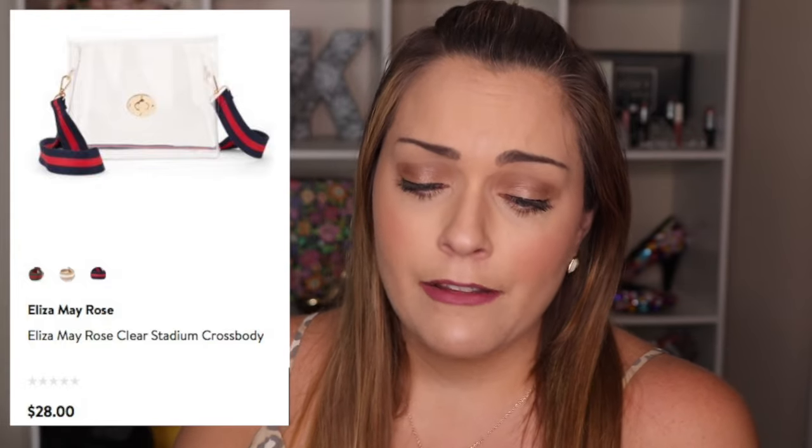The last transparent bag I found was at Walmart — this is the Eliza May Rose clear stadium crossbody. When I saw the straps, I thought Gucci. I really love the silhouette of it — it's not too big but probably just enough to fill your bag. Personally, I'm not really a translucent bag kind of girl because I don't need people seeing everything I'm carrying, especially my wallet. I'd probably lean more towards the shopping tote.